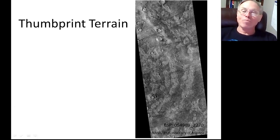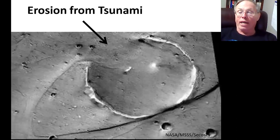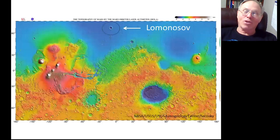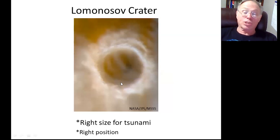We found some strange terrain with Viking that looks like giant fingerprints — we called it thumbprint terrain. For a long time we didn't know what caused it, but a tsunami could have caused it. When you throw a rock into a pond, you get waves radiating outward, and that's how a tsunami would behave. We also see erosion on one side of these streamlined forms — the side where the tsunami came from. We have a candidate for what caused all this: if Lomonosov Crater was formed when there was an ocean, the resulting tsunami would have made those features. Lomonosov looks like it was formed in water — it is shallow, has a wide rim, and is full of sediment. Moreover, it is the right size and position for that tsunami.